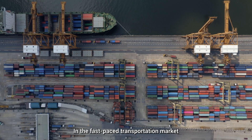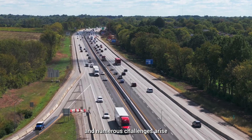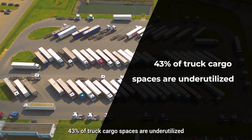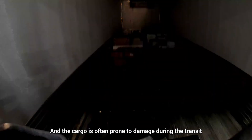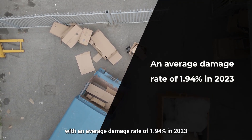In the fast-paced transportation market, the cargo hold is a critical setting where various stories unfold and numerous challenges arise. During each transport cycle, 43% of truck cargo spaces are underutilized, leading to significant resource wastage. And the cargo is often prone to damage during transit, with an average damage rate of 1.94% in 2023.